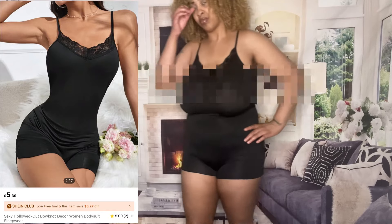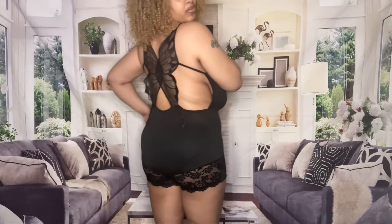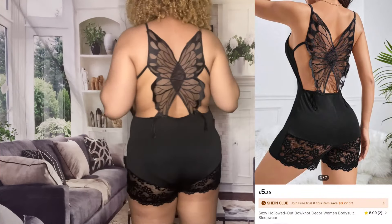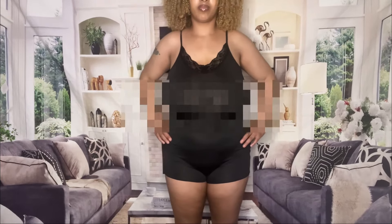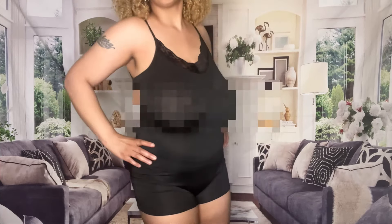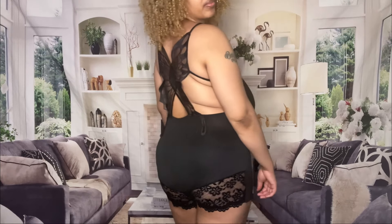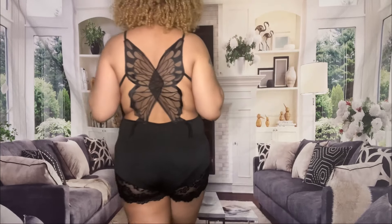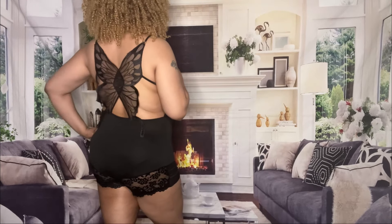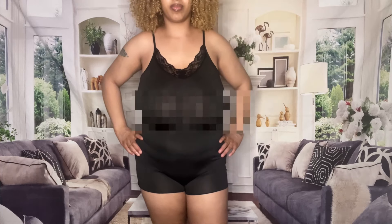So next up y'all is this bodysuit sleepwear. This is so cute, even though it is so see-through, which is why I have to blur it out — it's just too much for YouTube. I ain't trying to get my channel taken because YouTube ain't with that, so I'm just trying to keep it PG. But it is so freaking stylish and cute — this butterfly is so cute, I absolutely love it. It's hella comfortable, very stretchy. I love the lace and it's just fire. I'm giving it a 10. I also put the picture there so y'all can see how it looks. Let me know what y'all think in the comments.